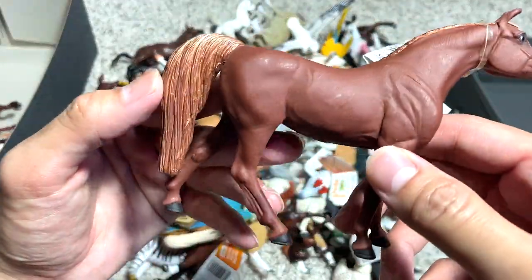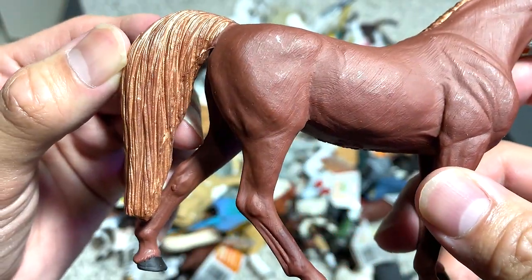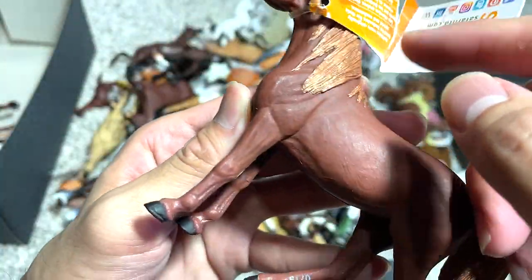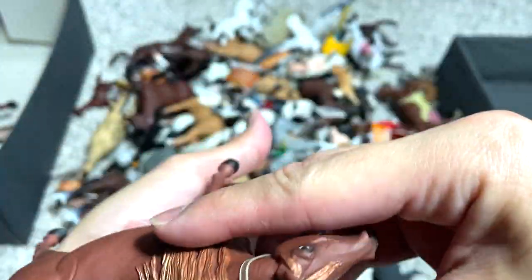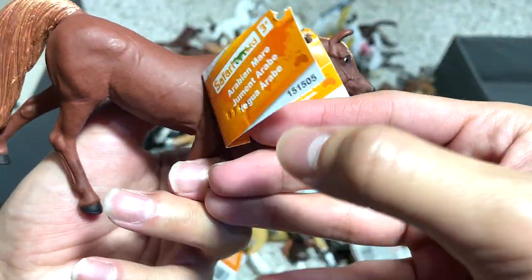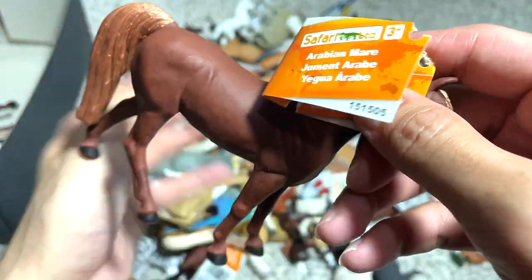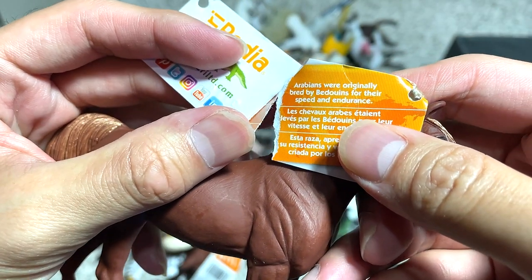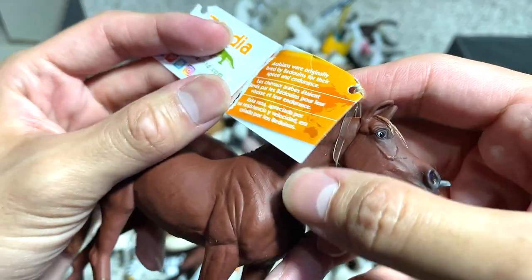Next stop, another horse. This horse has a really unique tail, and you can see it is painted with metallic paint. This is actually an Arabian mare — so it's a female horse. Arabians were originally bred by Bedouins for their speed and endurance.